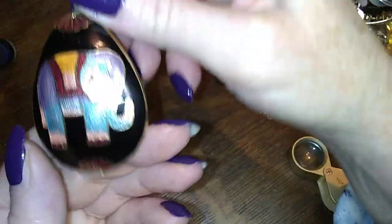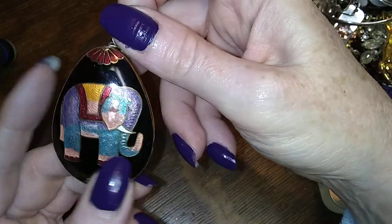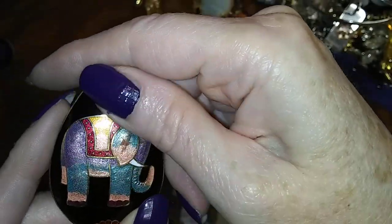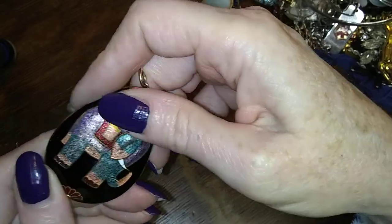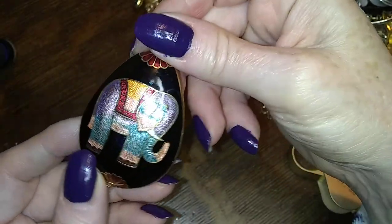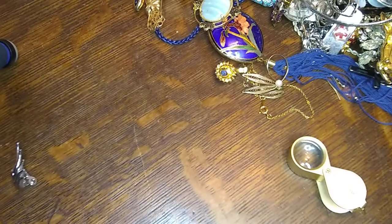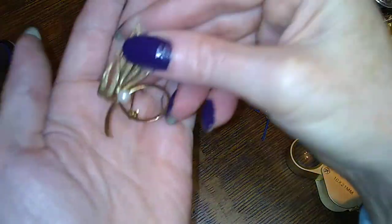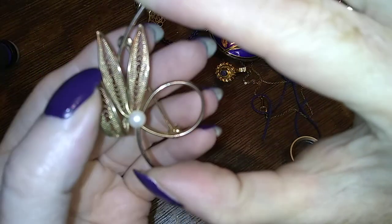Here is a little elephant — it's faux cloisonné, it's just enameled. It is painted nicely though — isn't it pretty? And here I am almost certain this is sterling silver because of the work here, so we'll put that aside for testing.